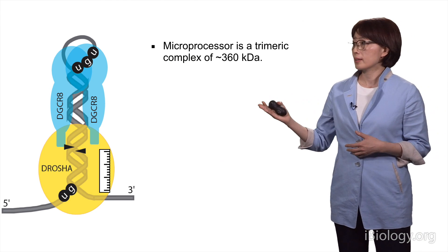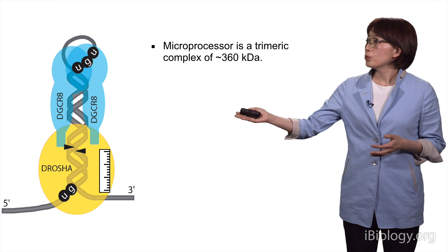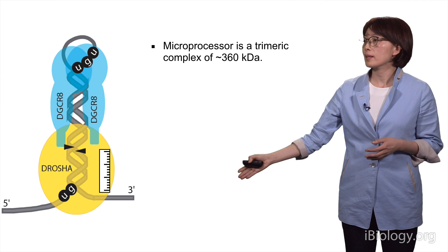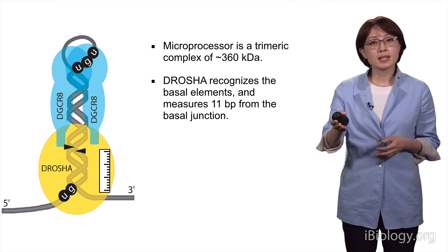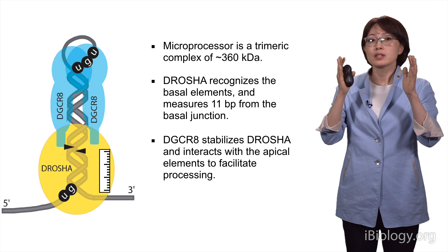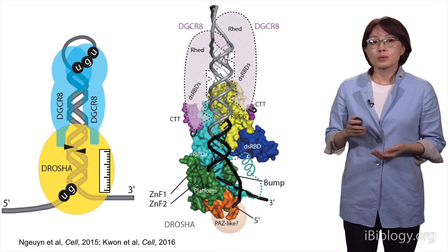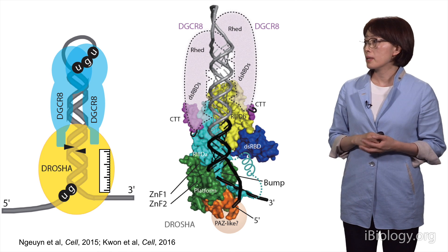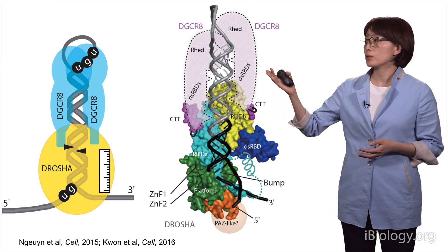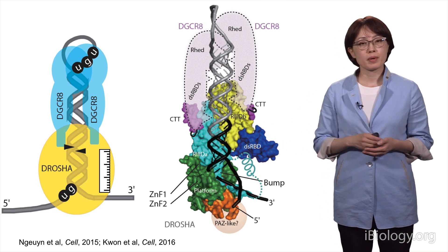A recent model suggests that microprocessor is a trimeric complex of 360 kDa, with two DGCR8 copies and one DROSHA in the complex. They together recognize the whole length of pri-microRNA. DGCR8 sits on the basal side of the stem recognizing the UG motif, while the other DGCR8 sits on the upper side, recognizing the upper stem and apical loop with the UGU motif. The recently solved structure of Drosha supports this model, showing that the complex is a heterotrimeric complex and Drosha recognizes the basal side of the stem, measuring 11 base pairs from the junction.